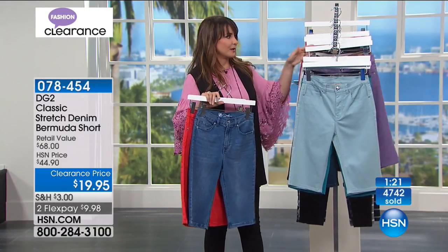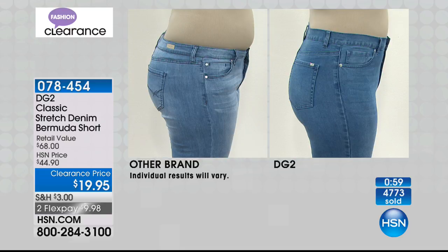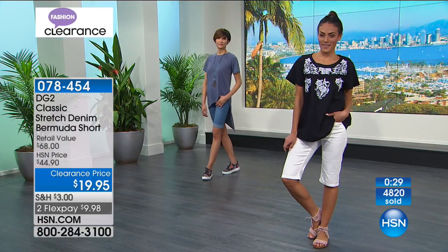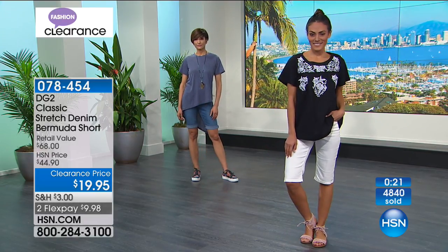Have you ever cut a pair of pants to turn them into shorts? Check the before-and-after on screen: another brand of denim shorts versus the DG2. I don't think I need much discussion about why this is a better pair when you see that visual. In the before she's clearly uncomfortable; in the after it's a much more flattering silhouette — derriere, side, the whole nine yards. From $44.90, these are $20 with two flex payments. That is the same woman in the before and in the after.